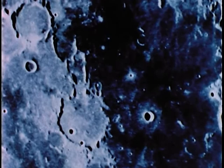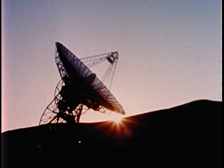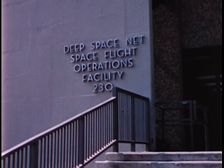Mark — it is one minute to impact. All cameras are functioning. As soon as the cameras were turned on, the pictures were transmitted to the tracking station at Goldstone, California, then retransmitted to the Jet Propulsion Laboratory in nearby Pasadena. Here in the Space Flight Operations Facility, great excitement prevailed as Ranger neared the moon and its pictures came alive on the TV monitor. At last, scientists could turn to close-up pictures like these.